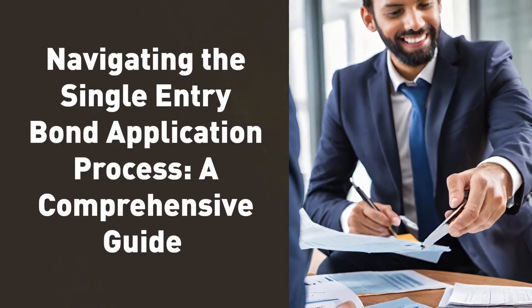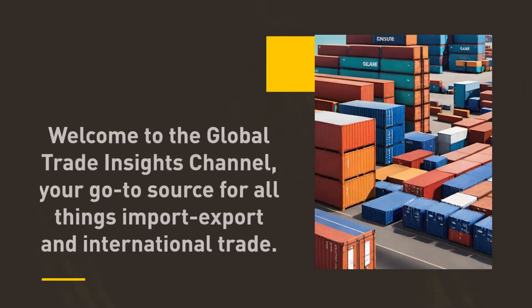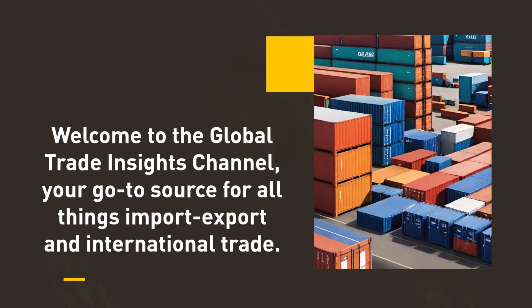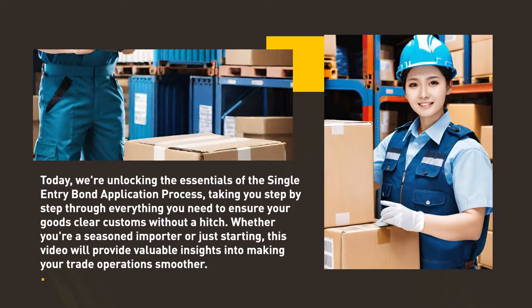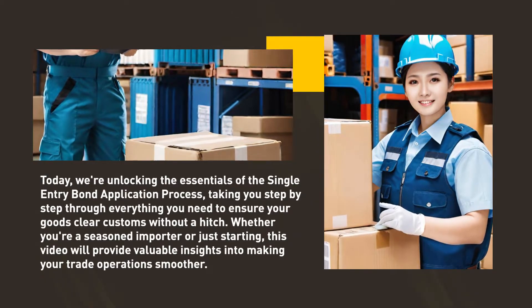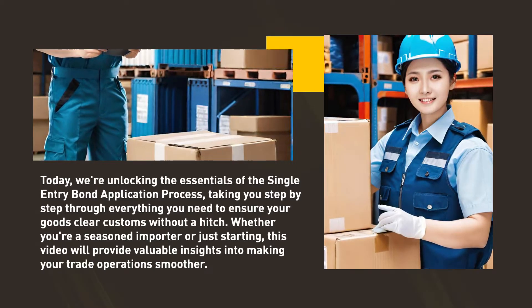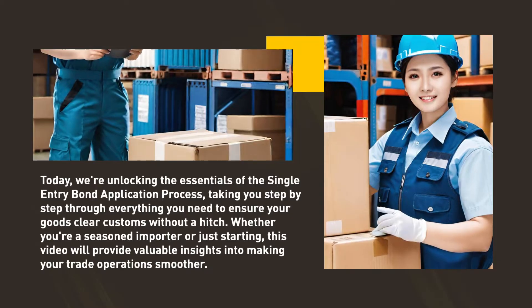Navigating the Single Entry Bond Application Process — a comprehensive guide. Welcome to the Global Trade Insights channel, your go-to source for all things import-export and international trade. Today, we're unlocking the essentials of the single entry bond application process, taking you step-by-step through everything you need to ensure your goods clear customs without a hitch. Whether you're a seasoned importer or just starting, this video will provide valuable insights into making your trade operations smoother.